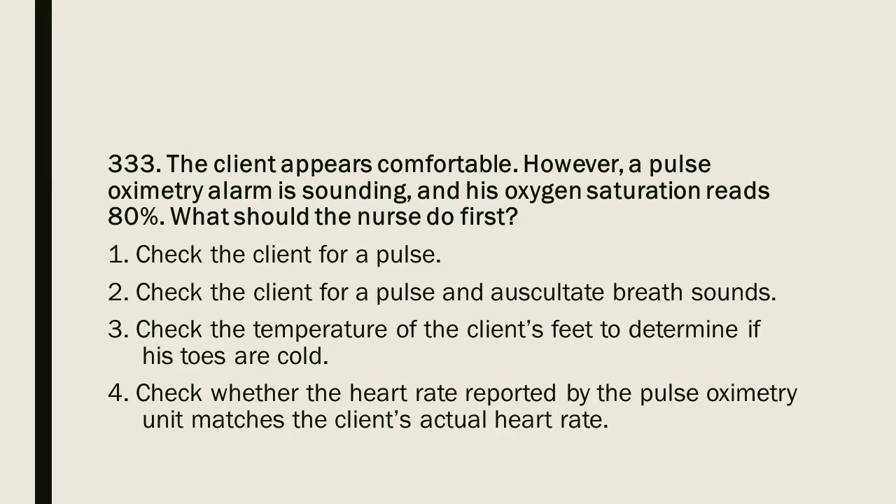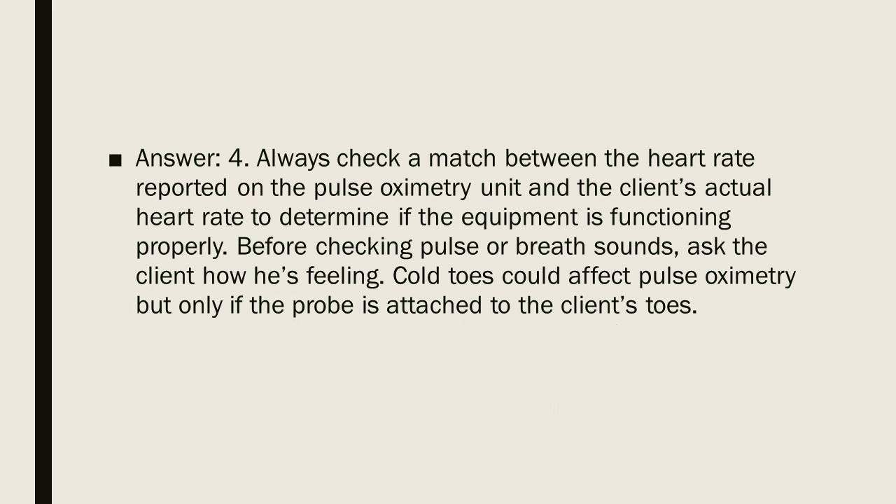Question 333: The client appears comfortable; however, a pulse oximetry alarm is sounding and his oxygen saturation reads 80%. What should the nurse do first? 1. Check the client for a pulse. 2. Check the client for a pulse and auscultate breath sounds. 3. Check the temperature of the client's feet. 4. Check whether the heart rate reported by the pulse oximetry unit matches the client's actual heart rate. Answer: 4. Always check for a match between the heart rate reported on the pulse oximetry unit and the client's actual heart rate to determine if the equipment is functioning properly. Cold toes could affect pulse oximetry but only if the probe is attached to the toes.